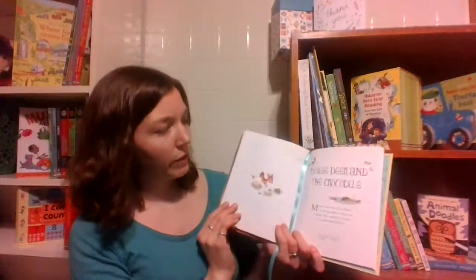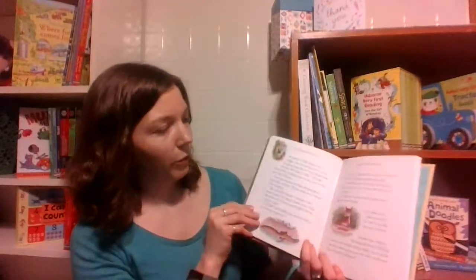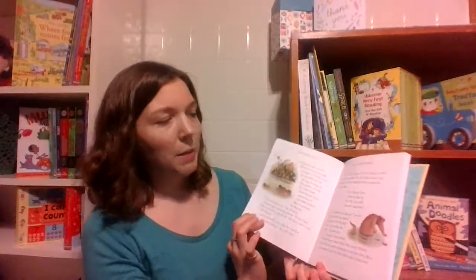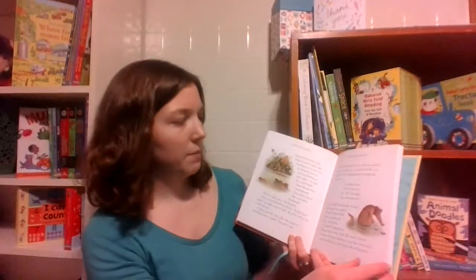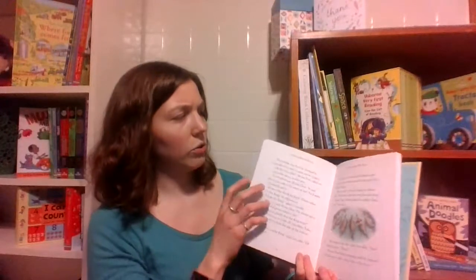Inside there are a lot of different little stories. They're just softly illustrated. The colors are so beautiful and muted, so it's nothing too exciting before bedtime. There's a nice amount on each page so you're not turning all the time, but it's not too much to lose interest. They're gorgeous, gorgeous little stories.